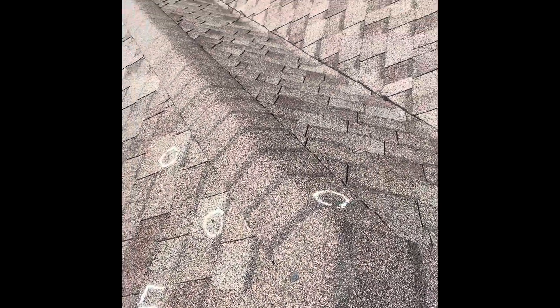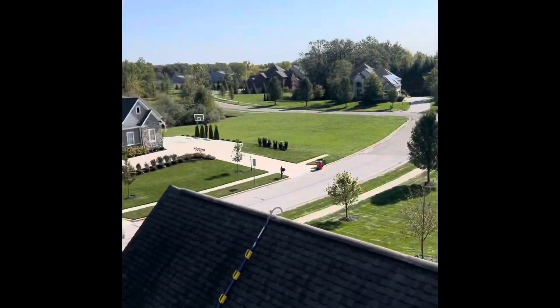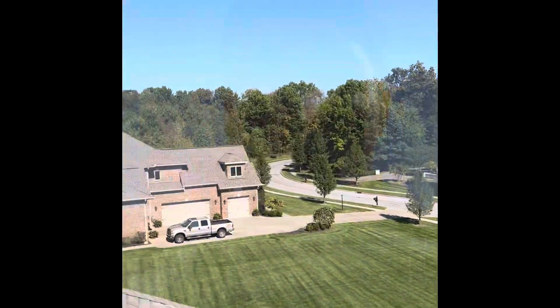Definitely looking to get this homeowner approved. You might have storm damage — give me a call, I'll come do a free inspection. Do you know anybody that's been denied on a claim? Give me a call. I'll come see if we can gather enough evidence for my back office to get it overturned with your insurance company. Stay safe and I'll see you around.